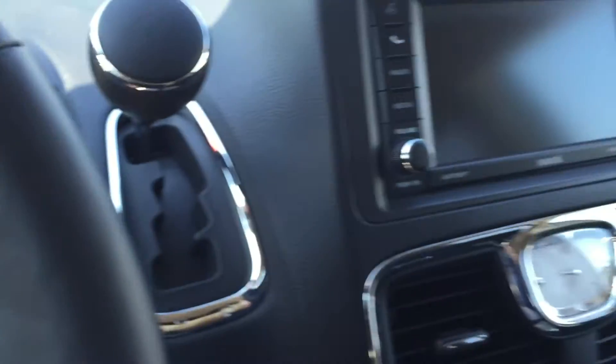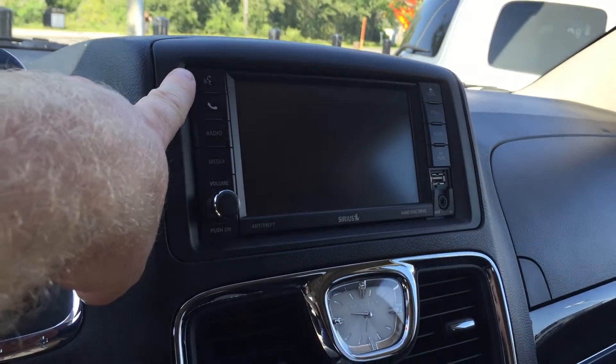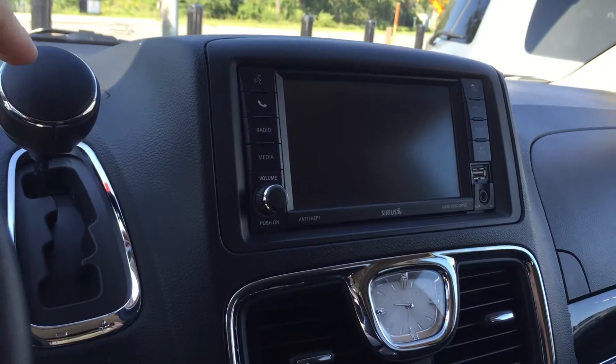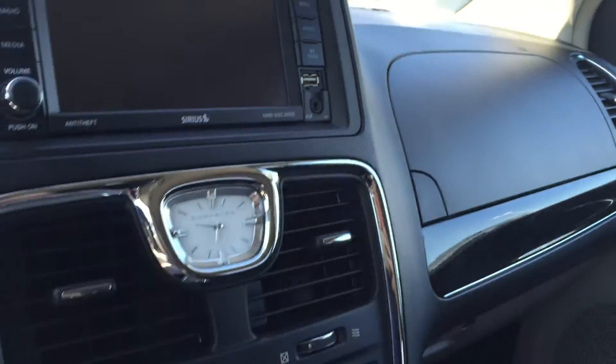You have this awesome color touch screen — you can press that button to load CDs, and it also has Bluetooth. When you put the vehicle in reverse, this becomes a rear-view color camera. There's also a USB port and auxiliary audio.